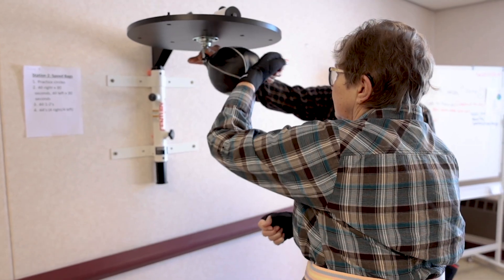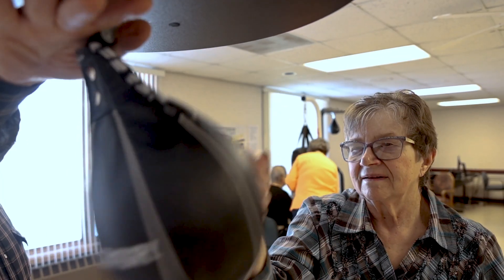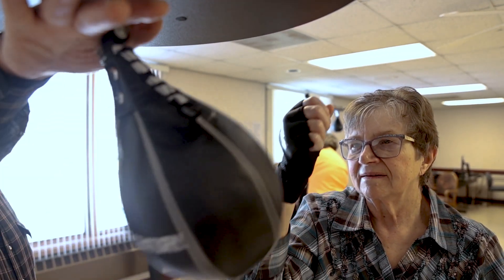Section two is the speed bag. That's working eye-hand coordination, and also auditory because they have to listen to when the ball comes back and when to hit it. It also works balance.